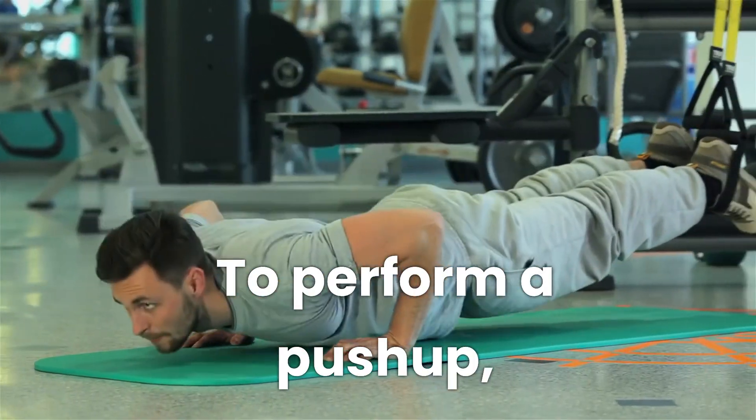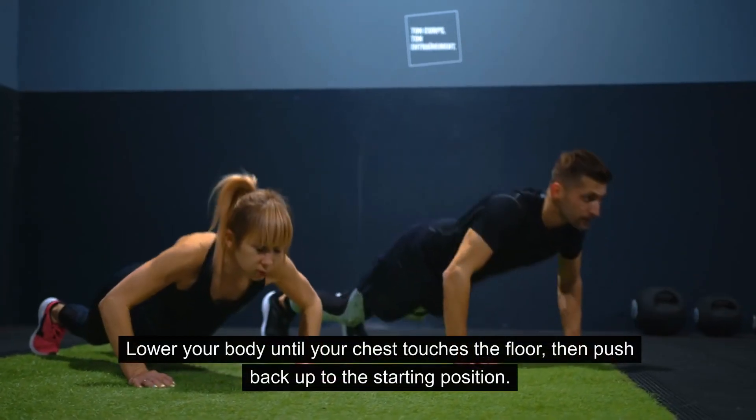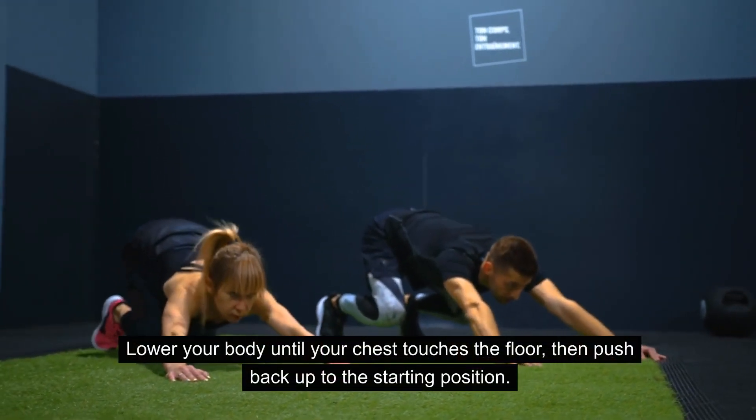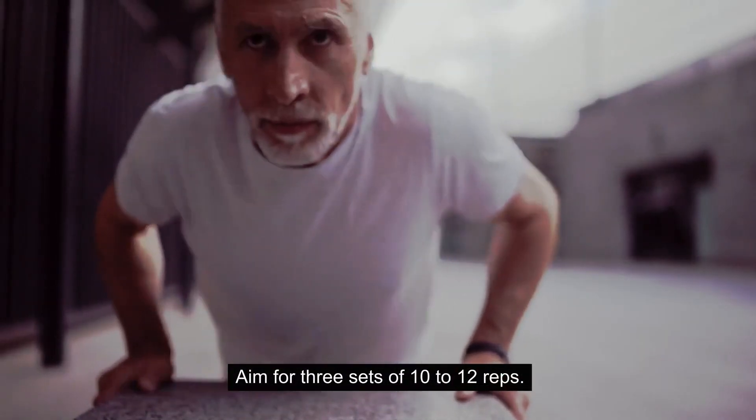To perform a push-up: start in a plank position with your hands shoulder-width apart. Lower your body until your chest touches the floor, then push back up to the starting position. Aim for three sets of 10 to 12 reps.